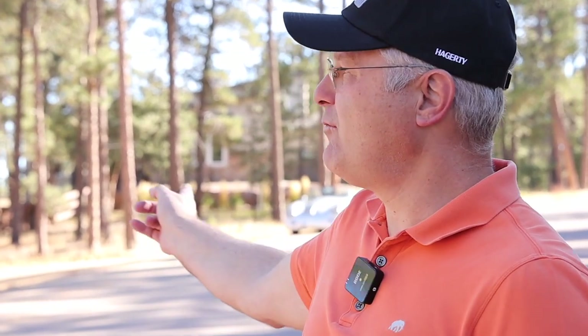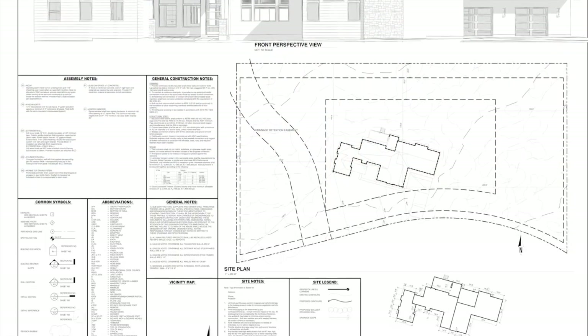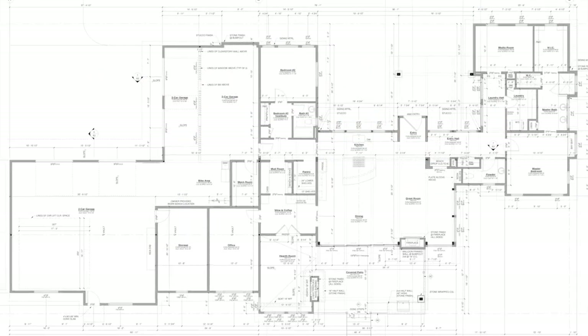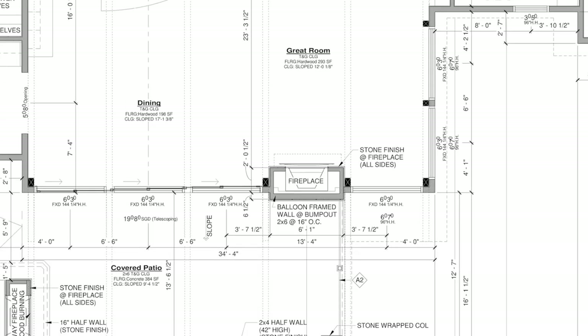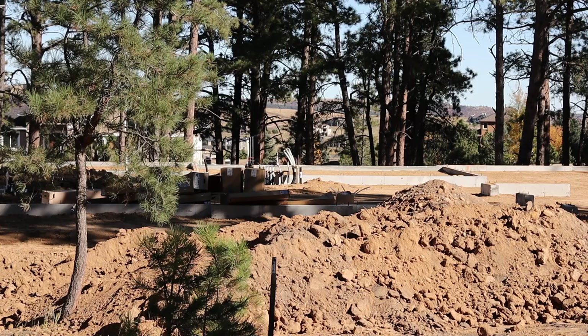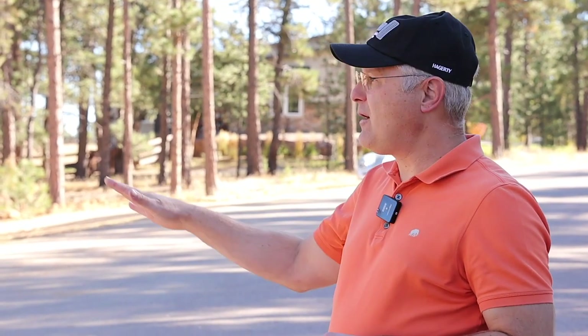We're in Monument, Colorado at about 7,400 feet of elevation on a three-acre parcel. It was all treed and we had some of the trees taken out. There will be a single level home built — no upstairs, no downstairs, no basement, no crawl space, all one level. We're still working on the geothermal design — where it's going to get put in and how it's going to be set up with the heat and the cooling.